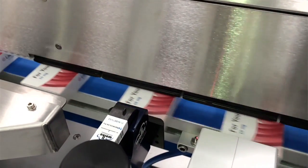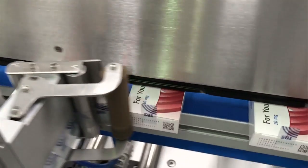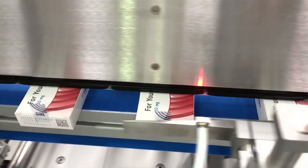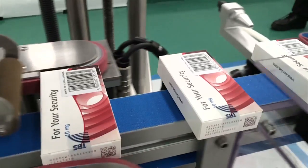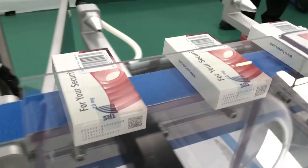The HERMA 362TE prints, verifies and applies tamper evident labels to a wide range of medicine packaging. Each pack leaving the machine is secure and is printed with a unique code and serial number. This printed data is stored so that the origin of any individual pack can be traced at any point in the supply chain.